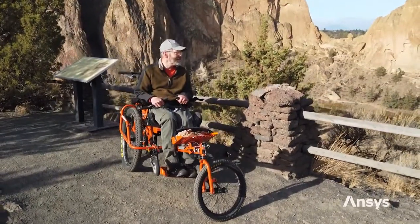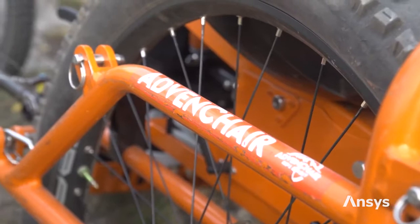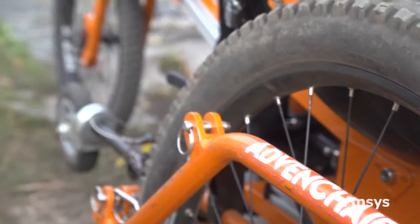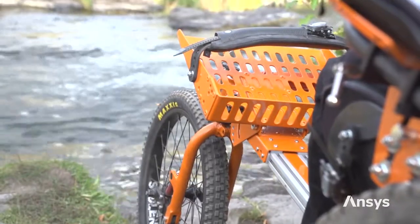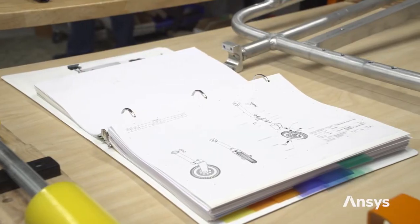A few years ago, Jeff approached me with a request to see if I could modify his existing conventional wheelchair into more of an off-road unit, with the hope and intent that I could carry him down to the bottom of the Grand Canyon. Admittedly, I thought he was crazy with that request, but I thought, well, here's a good challenge — let's give it a try.